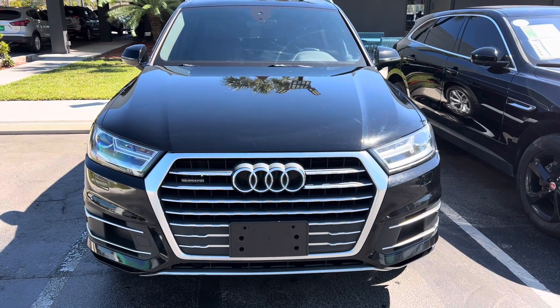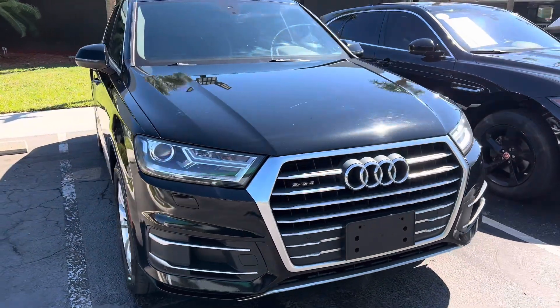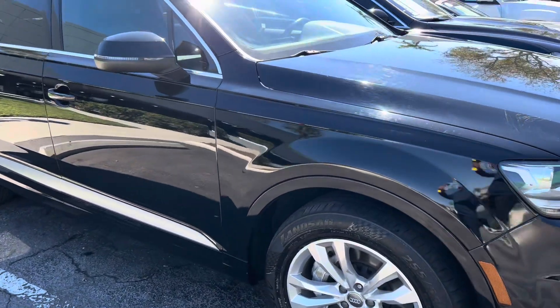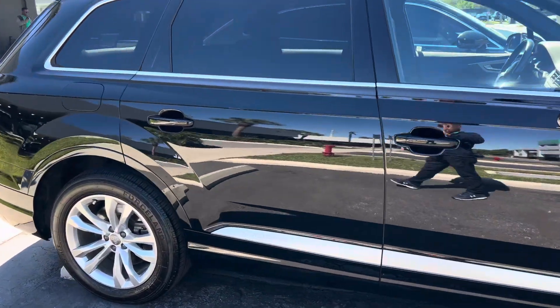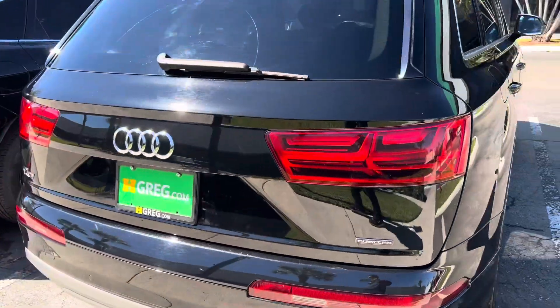Very nice Audi Q7. Just got sold — 2018 Audi Q7, only $20,000. This came in yesterday and sold today. Does have the 3rd row seat. Premium Quattro.